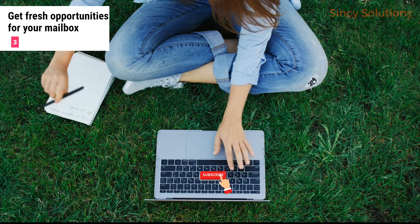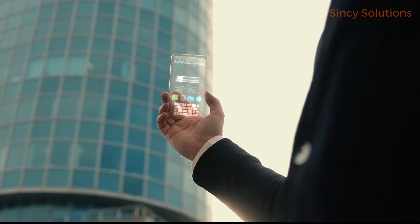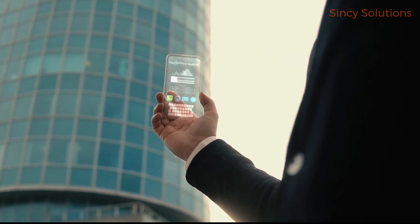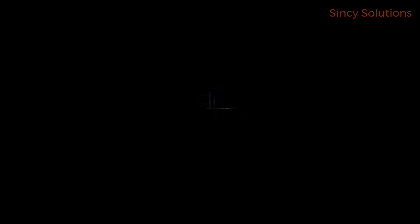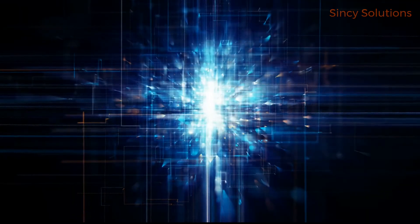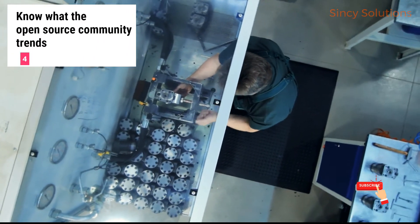Number 3 is to get fresh opportunities for your mailbox. Subscribe to new feature newsletters from top technological platforms such as Google Cloud, Amazon Web Services, and Microsoft Azure. Opting into these notifications guarantees you receive the newest advancements, best practices, and opportunities every day.